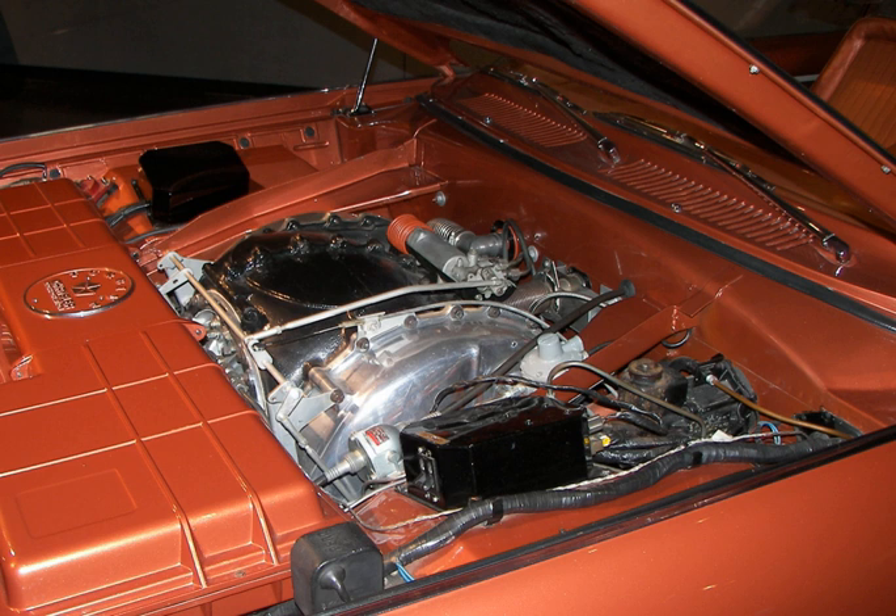While Chrysler's work with turbine engines never paid off in the retail automobile sector, the experiments proved fruitful with the incorporation of a Honeywell AGT-1500 into a slightly different product: the M1 Abrams main battle tank, developed in the late 1970s by Chrysler Defense, which was later sold to General Dynamics.